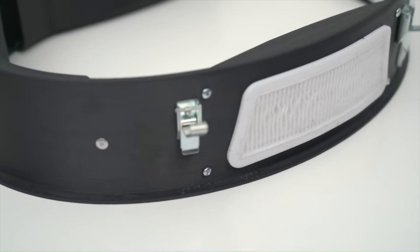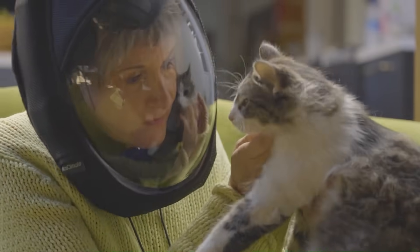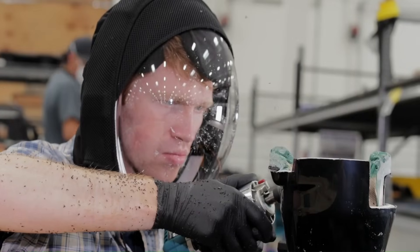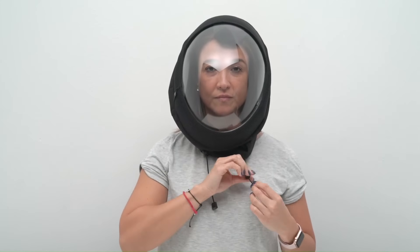It also has a built-in fan that circulates filtered air inside the mask, keeping the user cool and comfortable. The Air 2 is a good option for people who need protection from airborne contaminants — such as those who work in dusty or smoky environments, have allergies or respiratory problems, or live in areas with high air pollution levels.